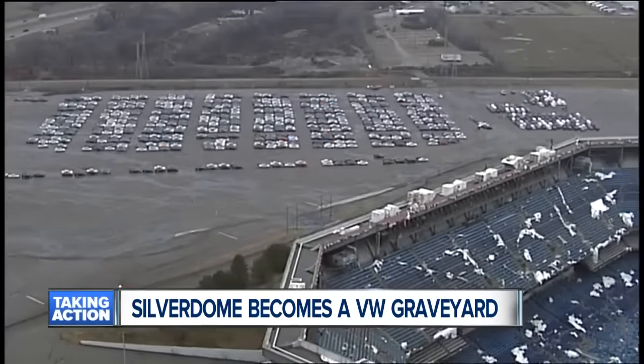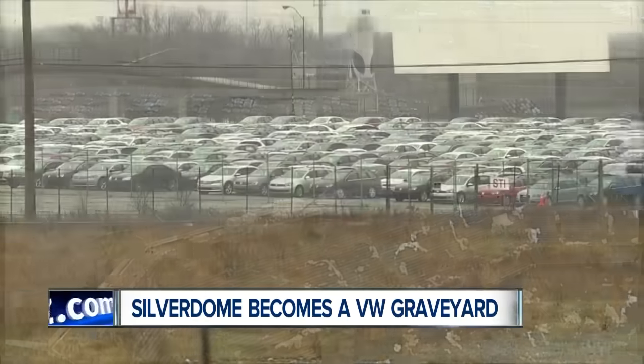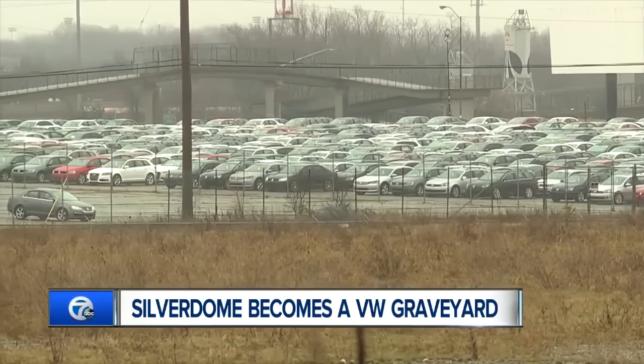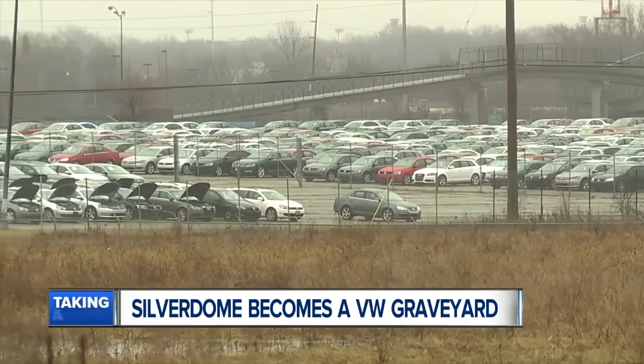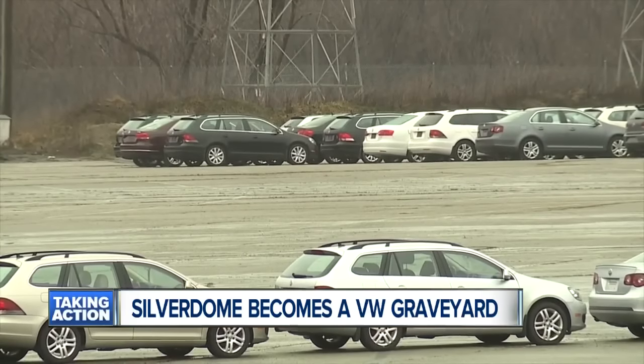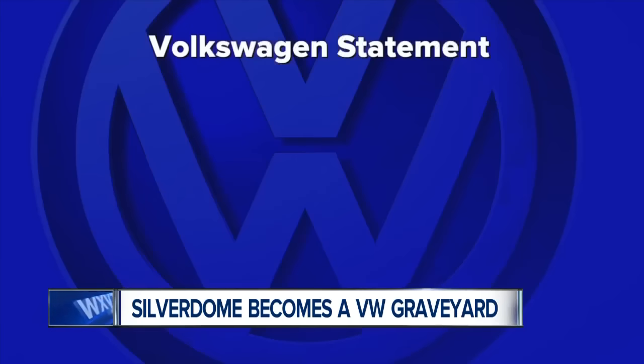The Silverdome parking lot is now covered with hundreds and hundreds of Volkswagen TDIs. Seven Action News has learned there are several locations around the country where these cars are stashed for the time being. The car company stopped selling these cars and started buying them back after hundreds of thousands were affected by the emissions scandal.